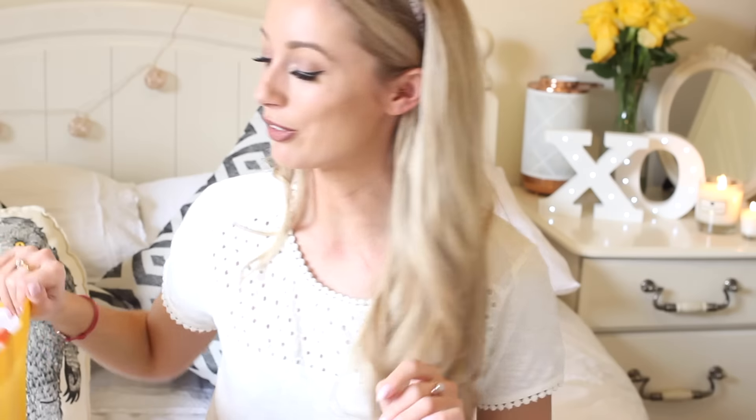So that's everything from the blogger program gift box. I believe I also have some discount codes for these items, so I'll leave the links and discount codes down below for you guys to check out.